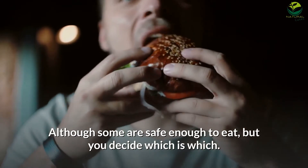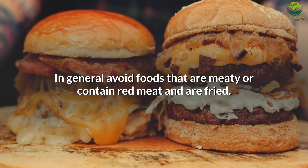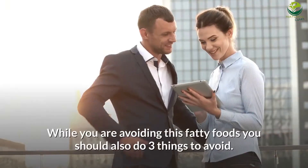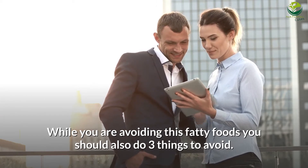Number 7: Avoid high fat microwave pizzas, popcorn, or other snacks. Although some are safe enough to eat, in general avoid foods that are meaty or contain red meat and are fried. While you are avoiding these fatty foods, you should also do the following three things.